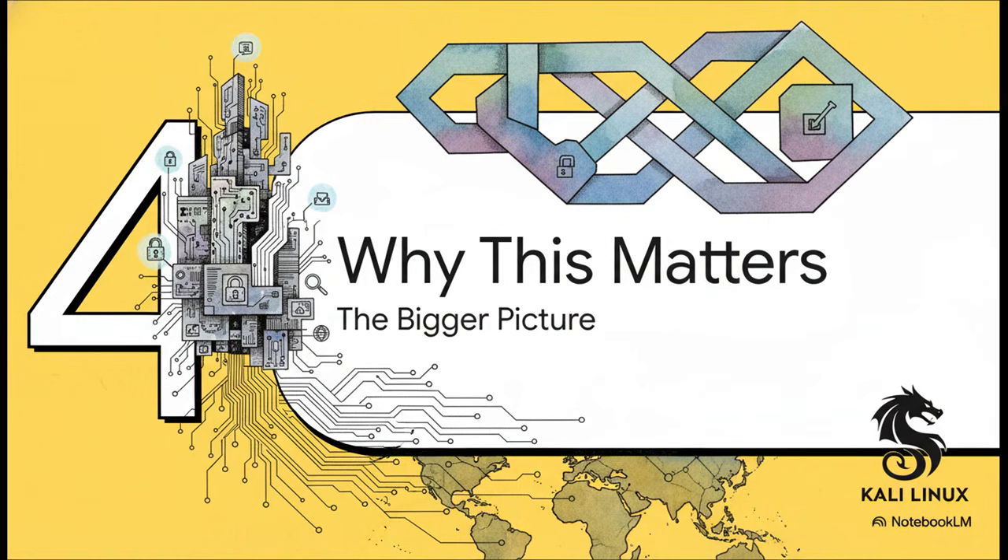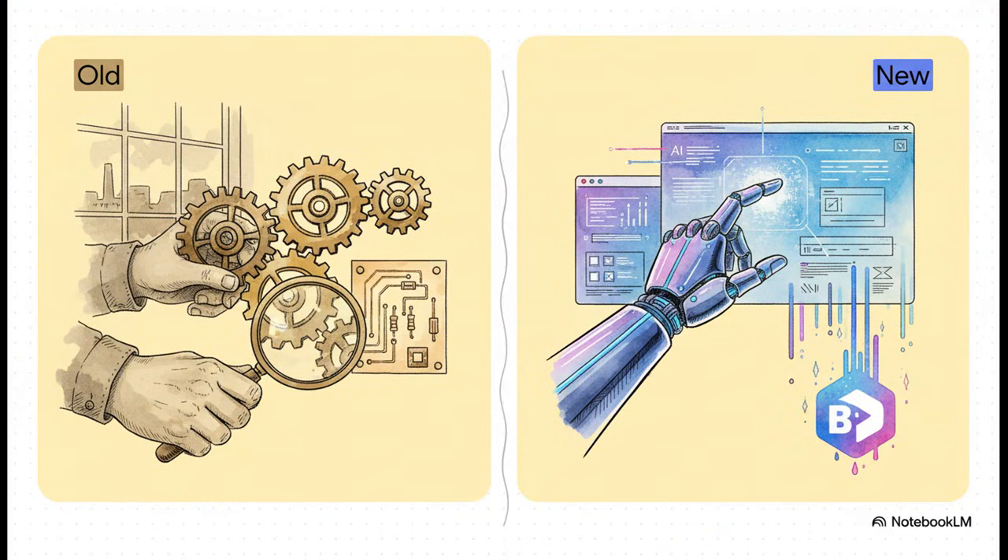Let's pull back for a second and look at the bigger picture — why does this update really matter for all of us and our digital security? What we're seeing here is a major shift. The old approach was all about manual work: running tools by hand, dealing with different desktop setups. The new approach is about AI-assisted testing and a unified Wayland experience. Even how you get Kali is changing — the live image is now so massive that it's only available on BitTorrent, which just shows you how much this whole platform has grown.